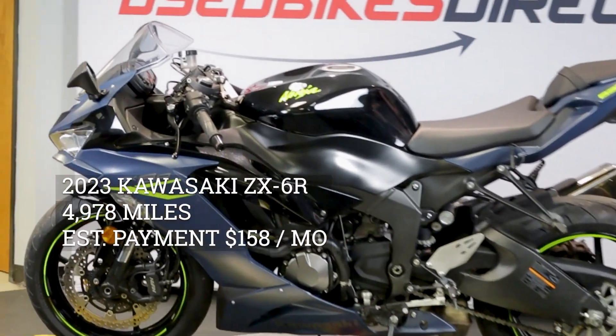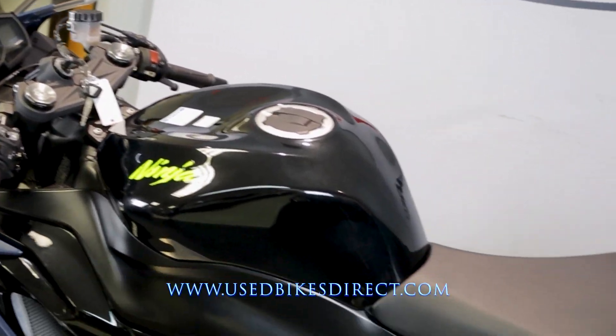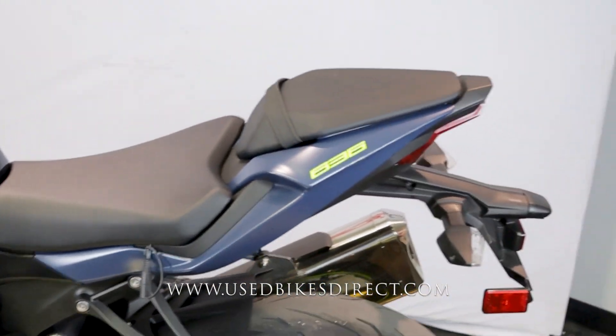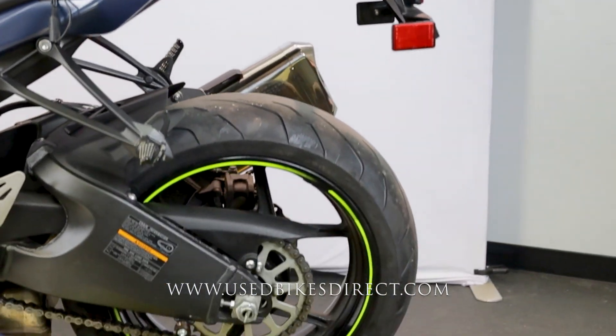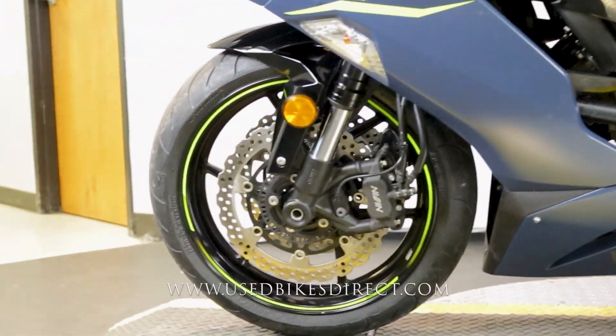Hey everyone, Nick again from Used Bikes Direct, checking out this '23 ZX6R. Hop on the website usedbikesdirect.com to see those detailed photos and specs, and give us a call with any questions at 866-576-2453.